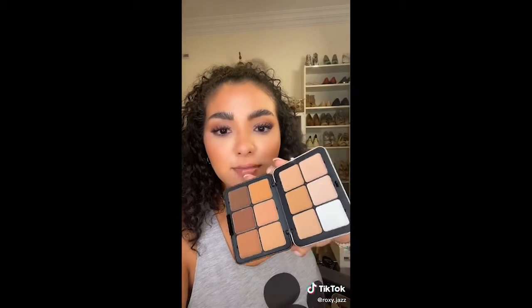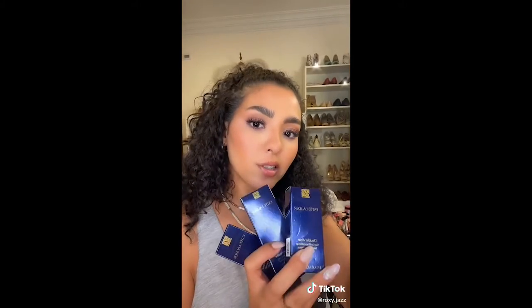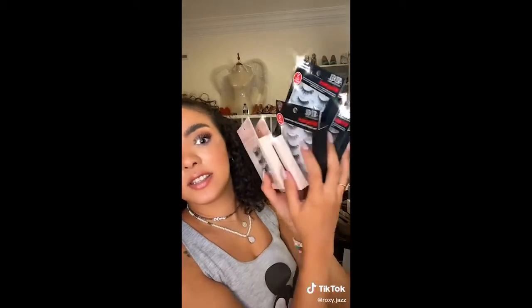Makeup Forever Foundation palette. This is used by a lot of makeup artists to do crazy looks. Foundation and primers from Estée Lauder. Eyeliner. More brushes — you're going to need a lot more brushes. Oh, mini bronzer. Eyelashes — lots and lots of eyelashes for my clients.